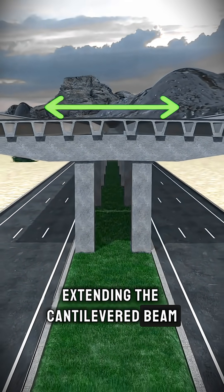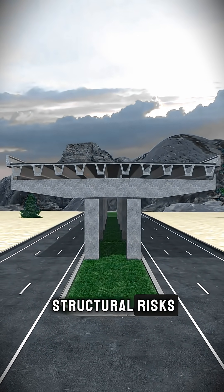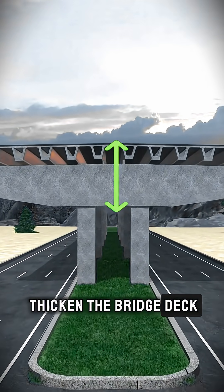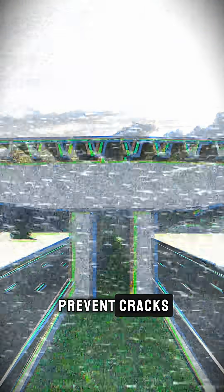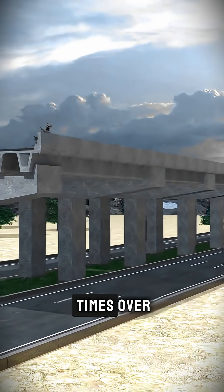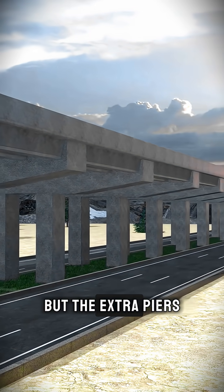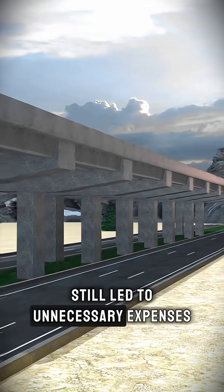Extending the cantilevered beam to reach the relocated pier gradually introduced long-term structural risks. Another idea was to thicken the bridge deck to reduce bending and prevent cracks — but that approach increased construction costs several times over. There was also an attempt to add more support columns to boost load capacity, but the extra piers still led to unnecessary expenses.